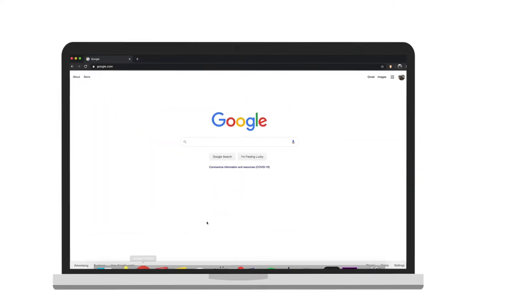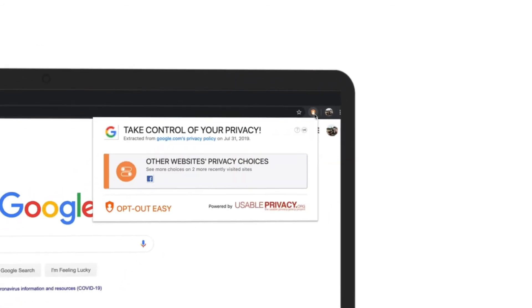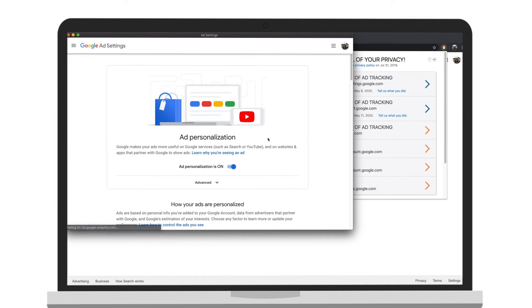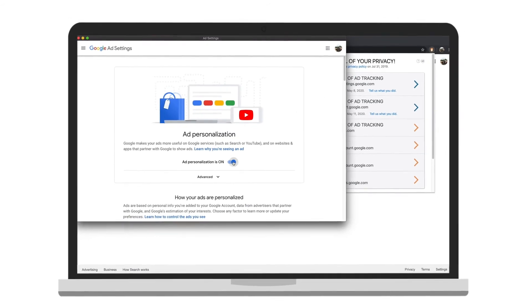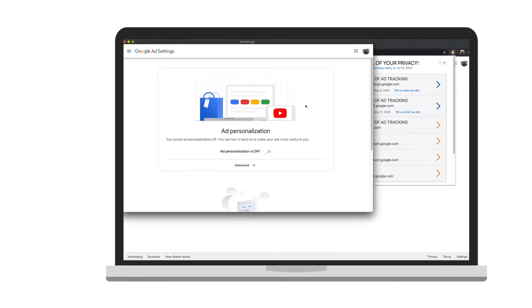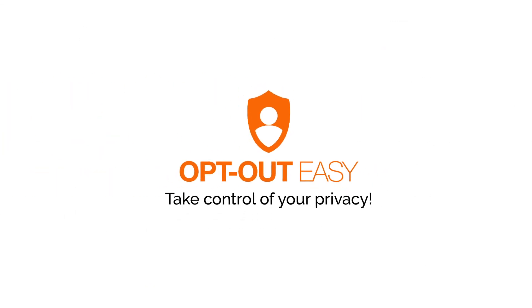By clicking on the extension's icon, users are presented with opt out links found in the privacy policy of the website that they are currently visiting, allowing them to, for example, opt out of analytics or limit marketing emails. Start practicing your right to privacy with Opt Out Easy today.